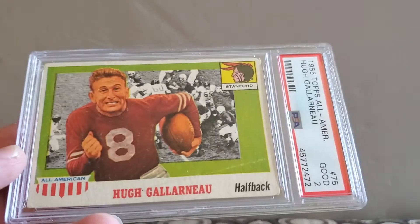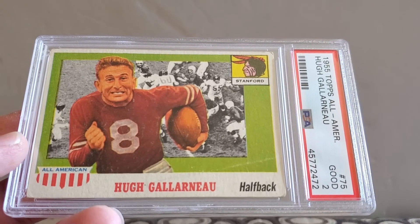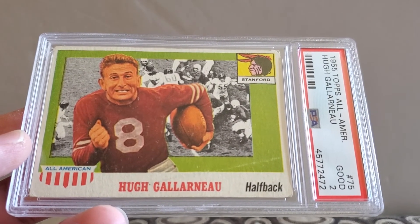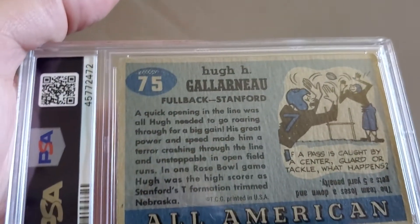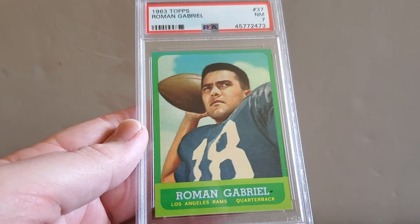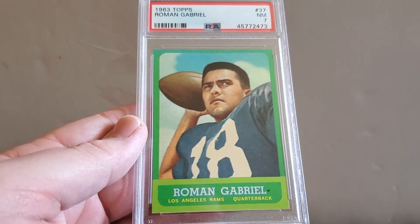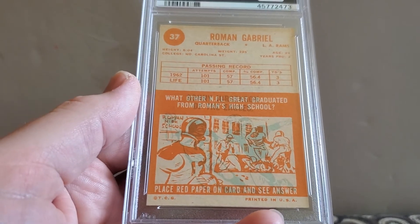Then a 55 Topps All-American, Hugh McElhenny from Stanford — halfback — came back at a good two. And then, kind of the two surprises of the order. I figured they were good, but I didn't think they were this good. I have a Roman Gabriel, 63 Topps, and it came back at near-mint 7. I paid like a dollar for this card at the card show, so cool that it came back that high.